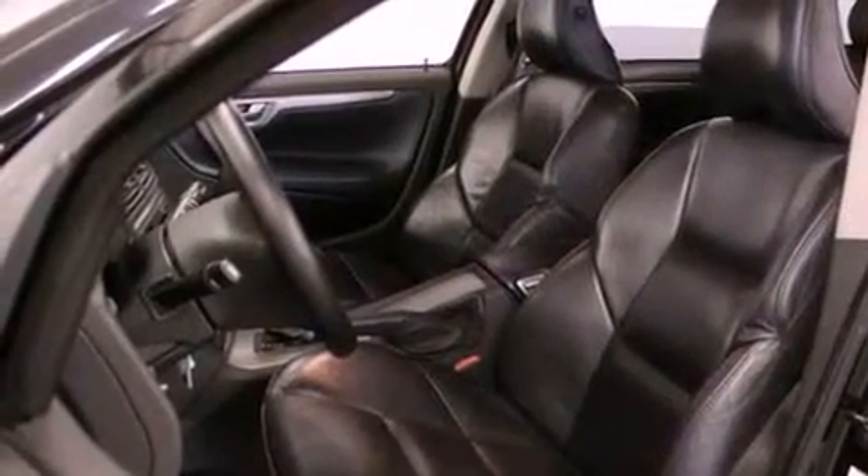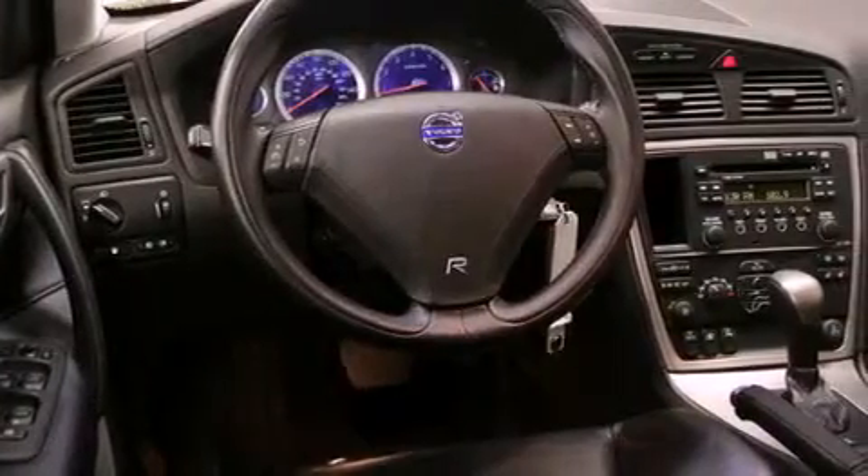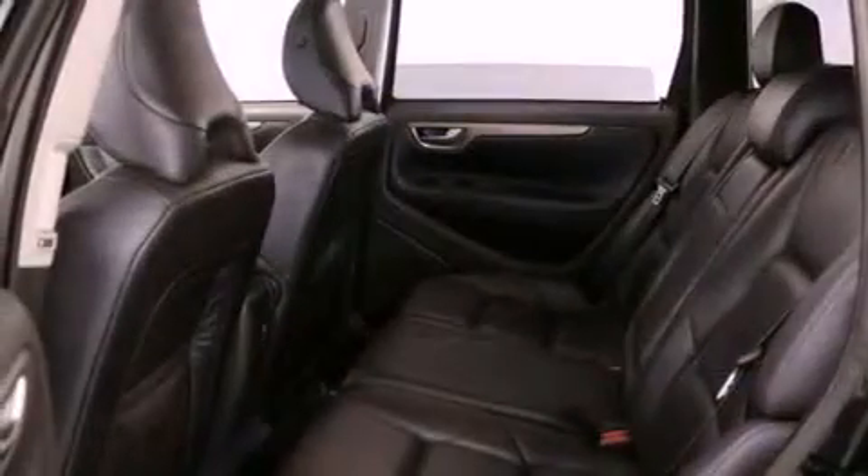All of the following features are included: a power sunroof, heated seats, alloy wheels, a CD player, a leather-wrapped steering wheel, and a rear spoiler.